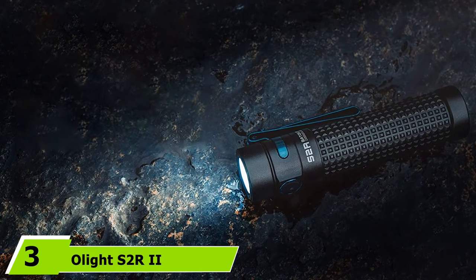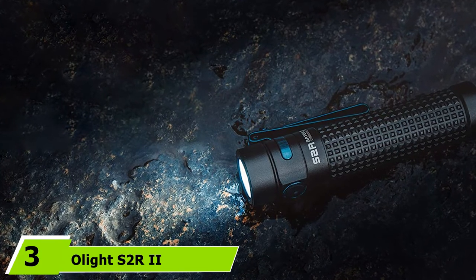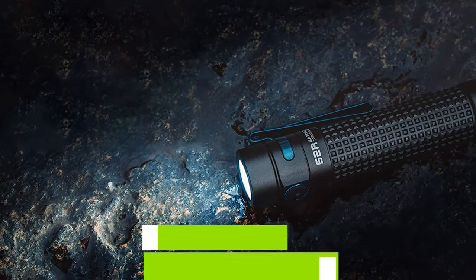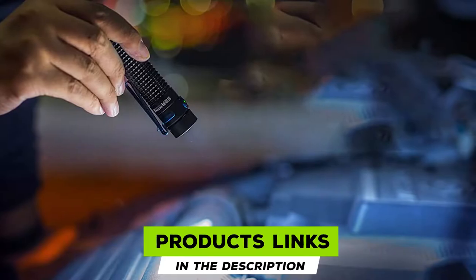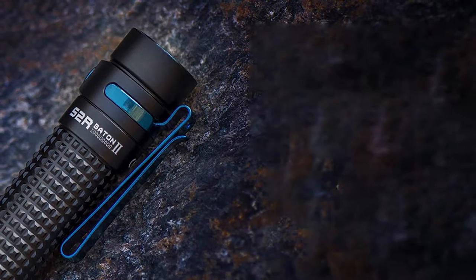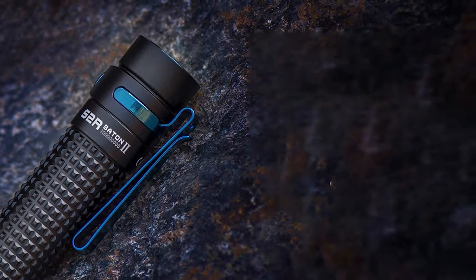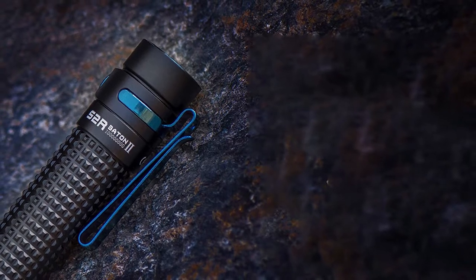The number three position is held by the Olight S2 Baton 2 rechargeable flashlight. The high-quality Olight S2 Baton 2 comes with a magnetic charging system that attaches to the tail cap and uses a three-color power indicator light to display the flashlight's current charge. The 1150-lumen maximum setting can brighten up a path 440 feet ahead of you for up to 2.5 hours.